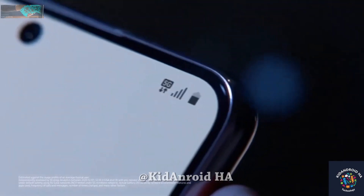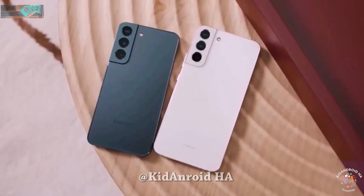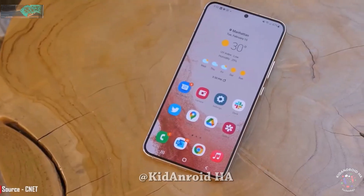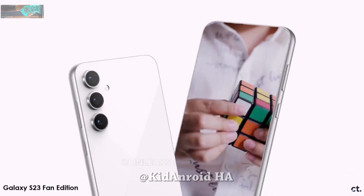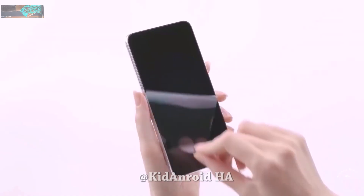Recent rumors suggest that Samsung might revive the Fan Edition line with the highly anticipated Samsung Galaxy S23 FE in 2023. Now that most leakers have accepted that the S22 FE isn't coming, speculation has turned to whether the S23 FE is really on the way or not.